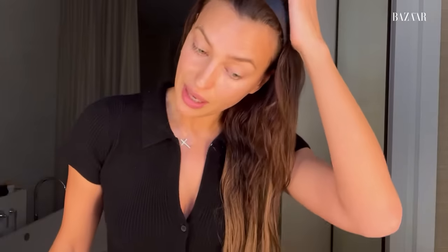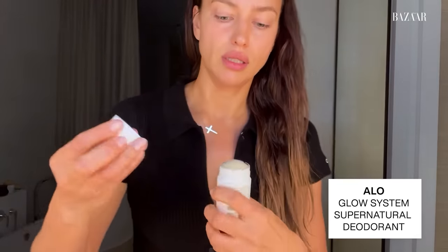The crazy thing that I do that probably not a lot of people do is — before I go to bed, I put deodorant on. Not because I'm sweating at night, but sometimes I always forget to put it on in the morning, so I love to do it at night. Of course it's all natural and has a fresh citrus scent.